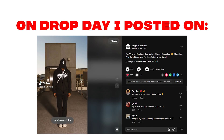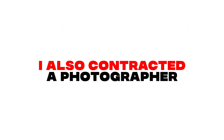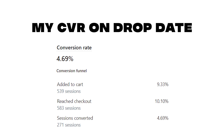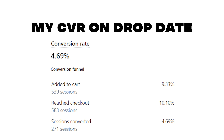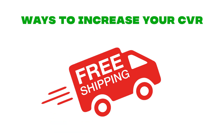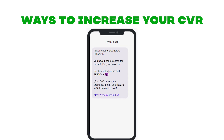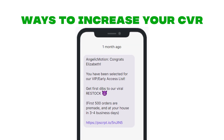Along with the SMS campaigns on drop date, I posted on Instagram and TikTok to announce the drop. I contracted a photographer for this drop and got some quality content and pics that I used for my post and website. In terms of conversion rate, I had a 4.69% conversion rate that day. To help increase it, I included free shipping, had on-body pictures, answered potential questions and objections, and introduced urgency with the first couple hundred orders being pre-made.